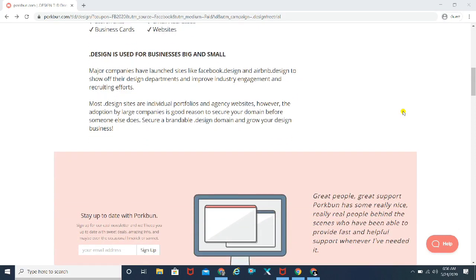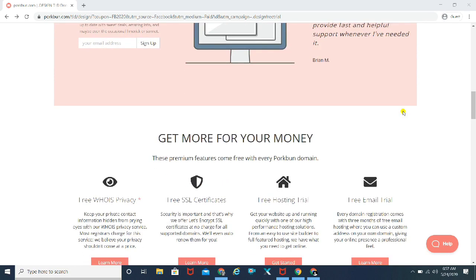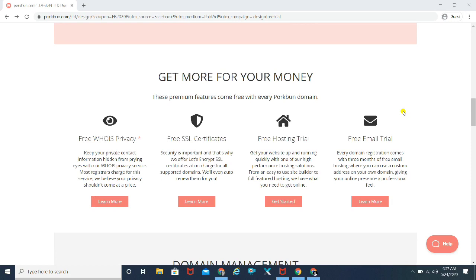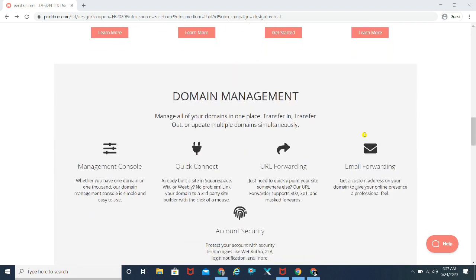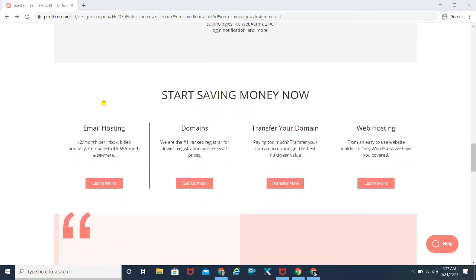There are other domains available on this website as well. You can go ahead and buy .com, .net, .in, or whatever domain you want to purchase. But today specifically, it's the .design domain which they are currently offering for free. You can go to the website and get more for your money. There are a few services they provide, and you can also learn about domain management, URL forwarding, Quick Connect, Management Console, and other features.